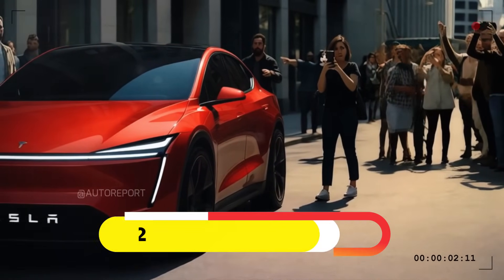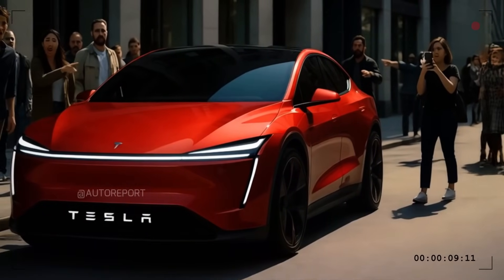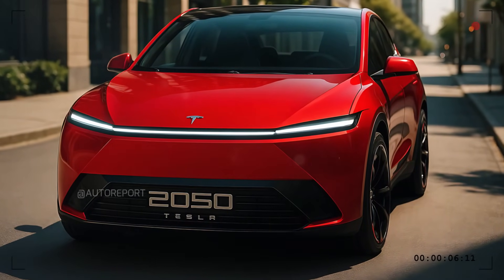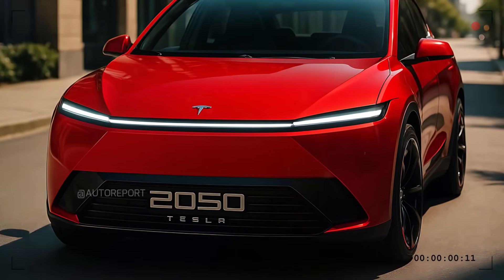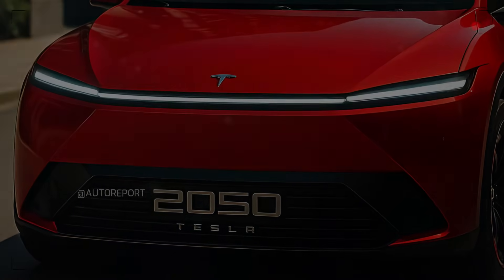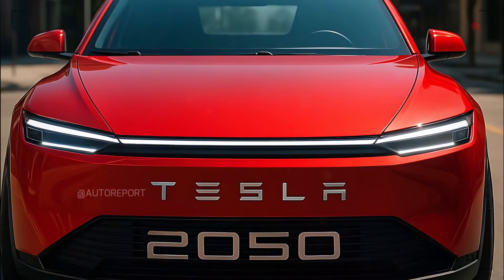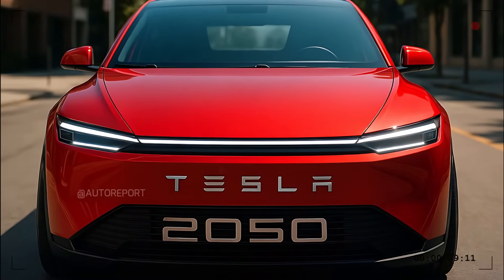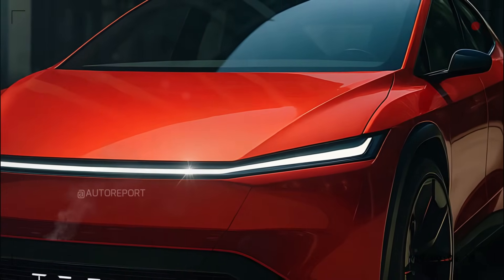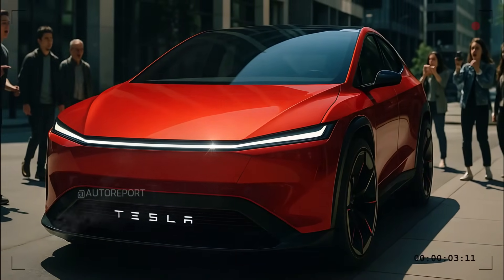Starting from the front, the 2026 Tesla Model 2 commands immediate attention. The front fascia is clean, elegant, and purposefully minimalist, reflecting Tesla's core design language, but with even more refined sculpting. The headlights are razor-sharp LED strips seamlessly integrated into the bodywork, stretching horizontally to create a wider and more aggressive stance. There's no traditional grille — just a smooth, uninterrupted surface that emphasizes Tesla's all-electric nature. The front bumper flows naturally into the hood, designed for optimal aerodynamics. A subtle Tesla logo sits below a clean light bar that visually connects both headlights, giving the car a bold, unmistakable front-end signature.